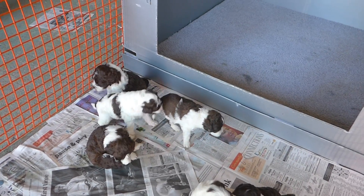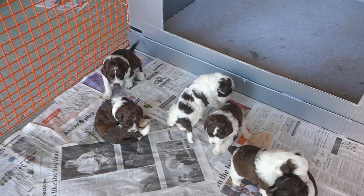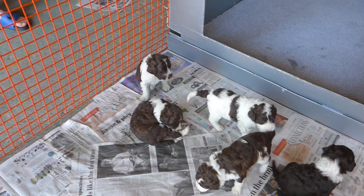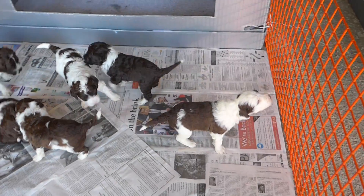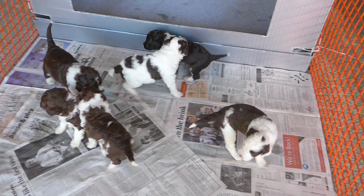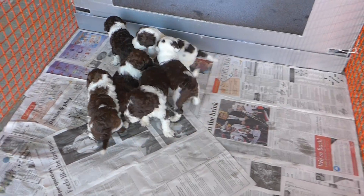They're getting really cute. In another week, they'll be really active, like Lily's litter. I won't make the video too long. I'll now start taking the pictures. Bye for now.